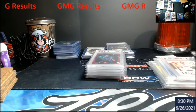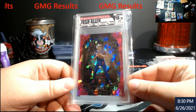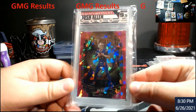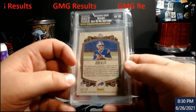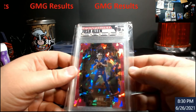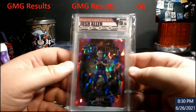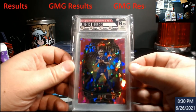Josh Allen Under the Lights — this came out of Legacy and was probably the best grade of it all, to be honest. This was numbered out of 10, and it did come back a 9.5: 10 on edges, 10 on surface, 9.5 centering, 9.5 corners. Pretty good card — I'll put it in the store; I don't know the price yet.